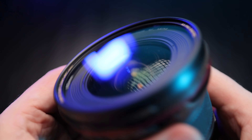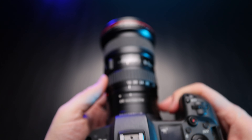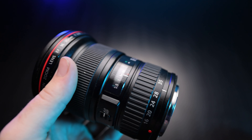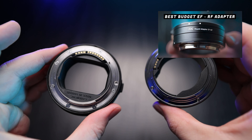Pros of the 16 to 35: it's weather sealed when a filter is attached. Flare is really well controlled for an ultra-wide at f/2.8. This lens is great in low light. There's no focus breathing, which is a huge plus for video work. Filters don't rotate when the lens is being focused or zoomed. And when it comes to face and eye tracking with the EF-RF adapter, there is absolutely no difference between this lens and modern RF glass.